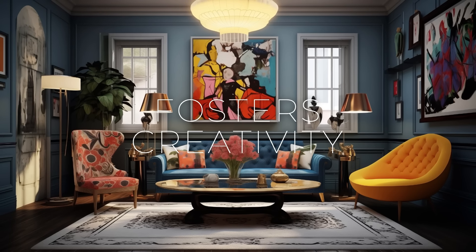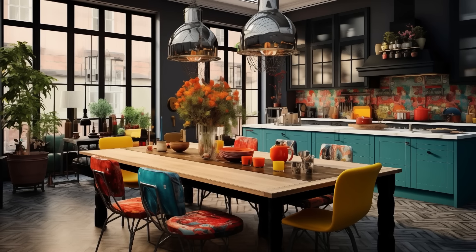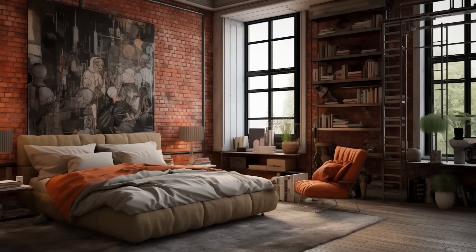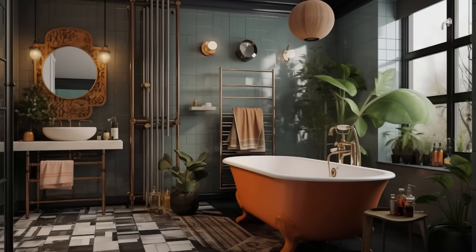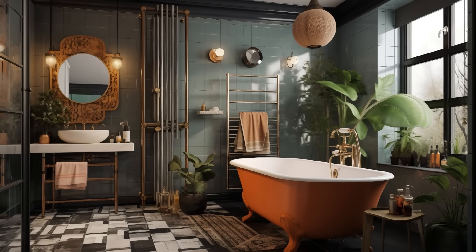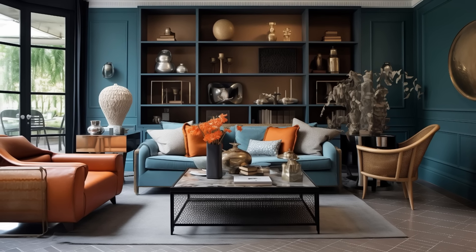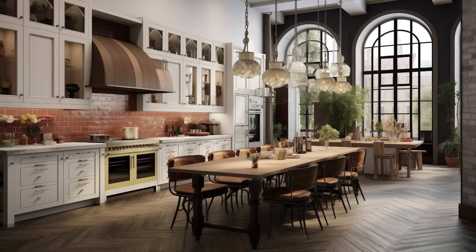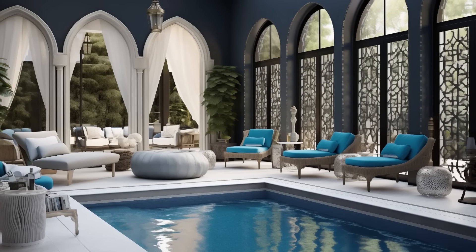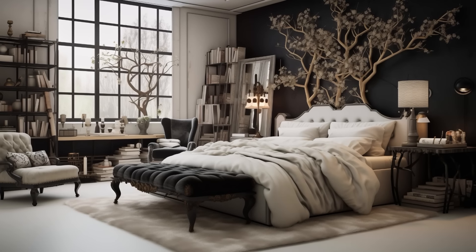Eclectic chic interior design is a playground for creativity and experimentation, granting homeowners the freedom to break away from conventional norms and explore the boundless realm of design possibilities. It encourages individuals to think outside the box, challenging them to reimagine traditional concepts and embrace unconventional design choices. From mixing bold patterns and unexpected color combinations to incorporating whimsical accents and repurposing vintage treasures, eclectic chic empowers homeowners to infuse their spaces with personality and originality. It celebrates the beauty of imperfection and the allure of the unexpected — in the world of eclectic chic, there are no rules, only endless opportunities for self-expression and creative exploration.